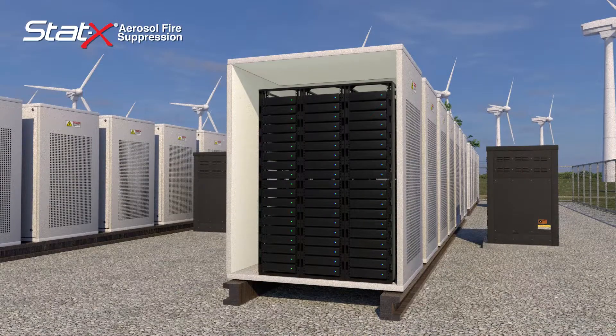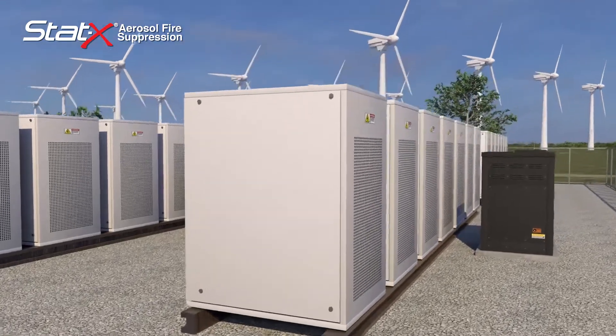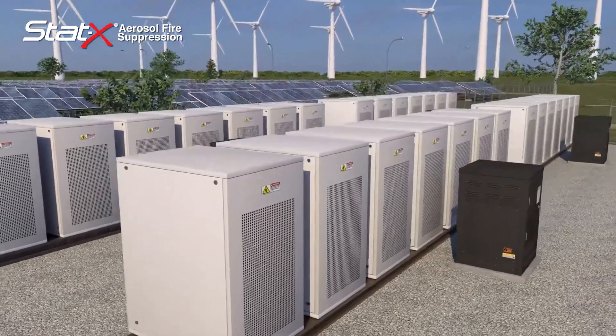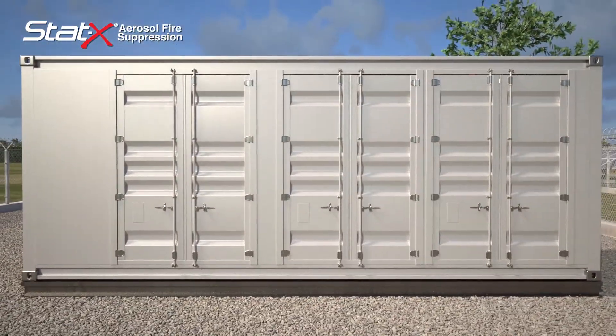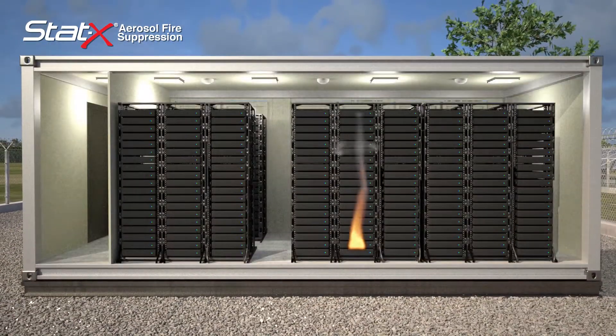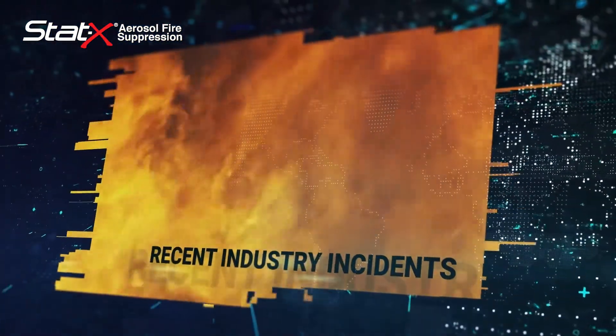Batteries can be deployed as part of an integrated array with dozens or even thousands of cells that harness enormous amounts of power. Though the risk of fire and thermal runaway is still relatively small, it remains statistically relevant. These recent industry incidents demonstrate the need for fire suppression.